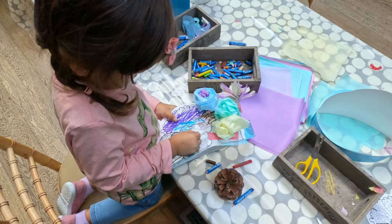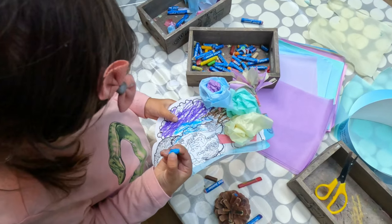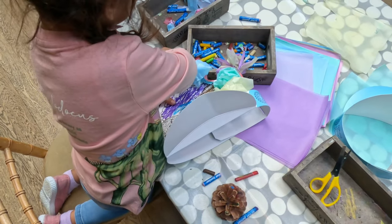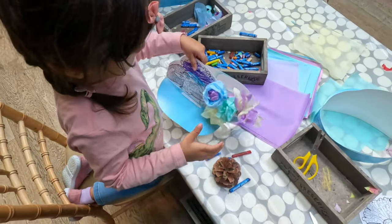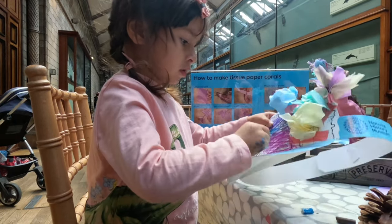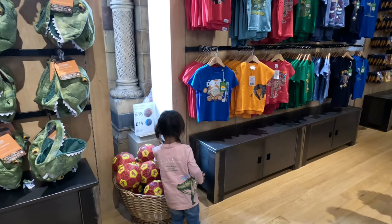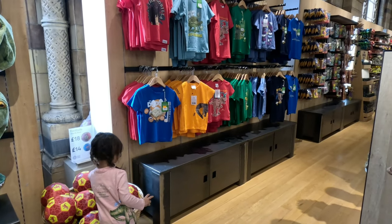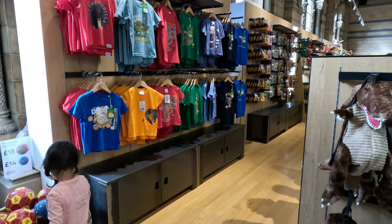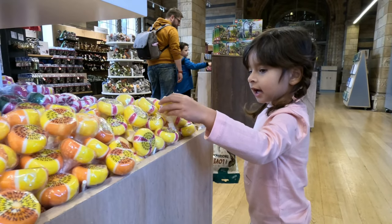We stopped by the arts and crafts station where we made a coral reef hat. The main gift shop is great — yes, some things were obviously overpriced, but they also had cheaper pocket money toys and treats. I got Arabella a pack of eight tiny dinosaurs for three pounds.